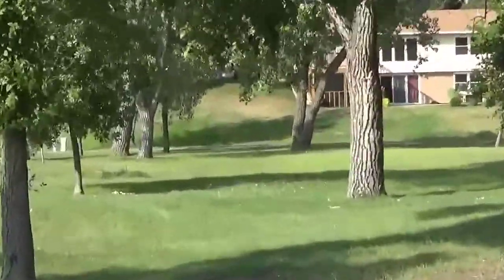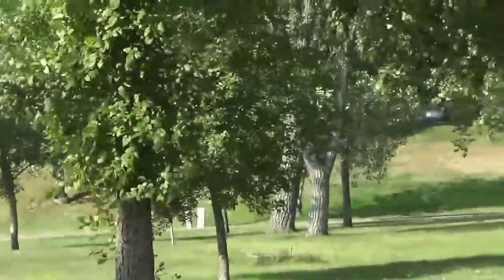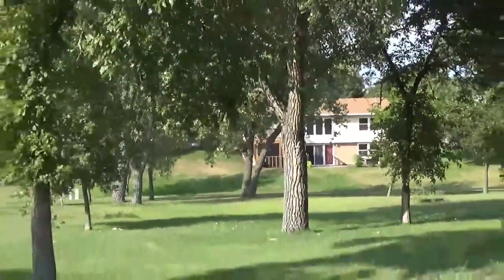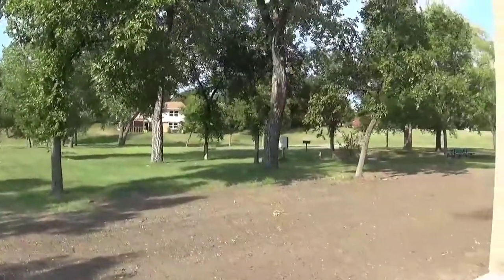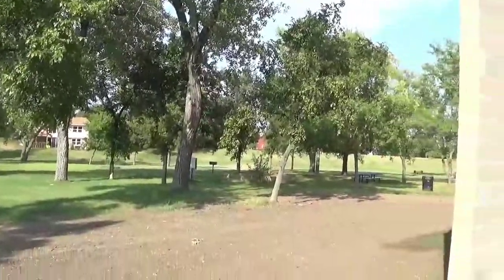Here are the nice houses right beside it that I was telling you about, like a subdivision — well kept, very nice houses. So I'm assuming this area doesn't get rowdy or anything like that. Maybe neighborhood kids playing, but I'm talking about drinking and a bunch of riffraff, people making trouble.